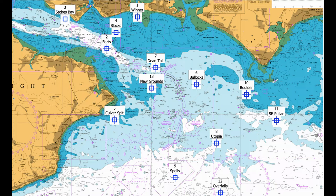Number two: Forts. No Man's Land Fort and Horse Sands Fort stand either side of the main channel into the Eastern Solent, but can be excellent mackerel and bass marks if you drift with care around the forts. Small pollock can also be taken close to the walls of the forts.